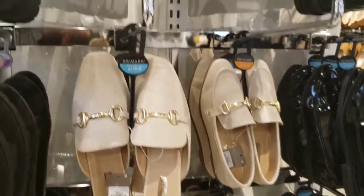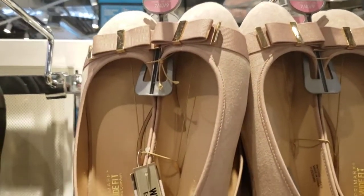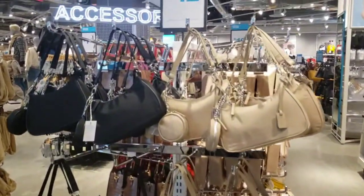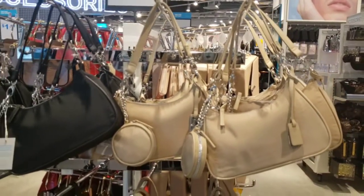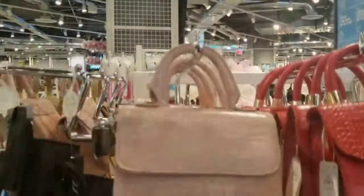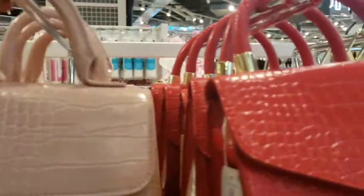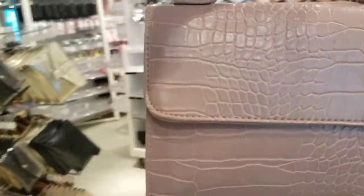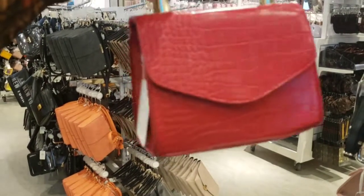The Gucci lookalikes are only $13. These flats give Ferragamo vibes and they are only $9 — also come in black, how cute. Let me check the bag section real quick. I think this is their answer to the multi pochette and it is only $12, looks pretty cute. This little bag right here is so adorable and it is only $10. It also comes with a longer strap, and it comes in red for $9.